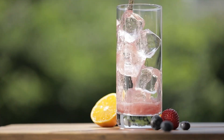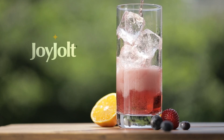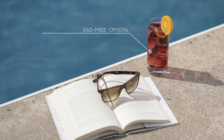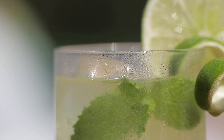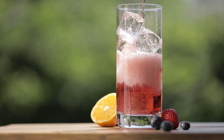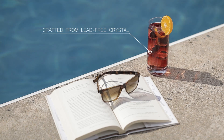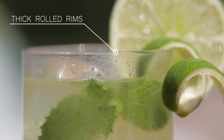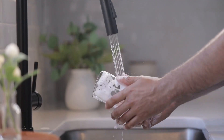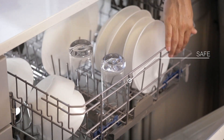Highball glasses are an essential piece of glassware for any well-stocked bar, whether at home or in a professional setting. Known for their tall, sleek shape, these glasses are perfect for serving cocktails like mojitos, gin and tonics, or a classic highball — drinks that require plenty of ice and mixers to keep the flavors balanced. We've curated a list of the 5 best highball glasses that combine style, durability, and functionality.